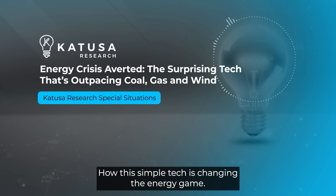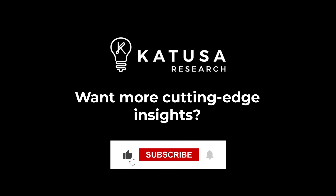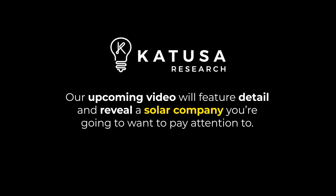That's the inside scoop on solar's meteoric rise and how this simple tech is changing the energy game. Want more cutting-edge insights? Be sure to subscribe and ring the notification bell so you never miss what's next. Our upcoming video will feature details and reveal the solar company you're going to want to pay attention to — don't miss it, and thanks for watching.